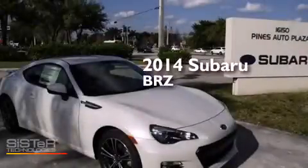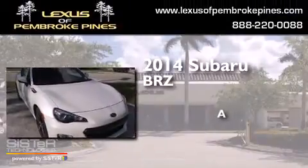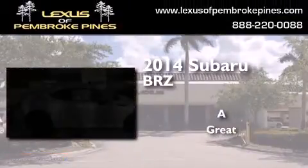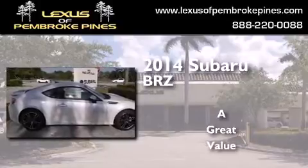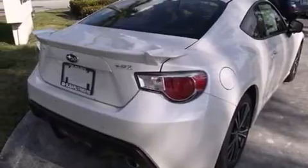This is a brand new 2014 Subaru BRZ. Features include a navigation system, Bluetooth mobile device connectivity, Xenon headlights, side curtain airbags, air conditioning with automatic climate control, and cruise control.